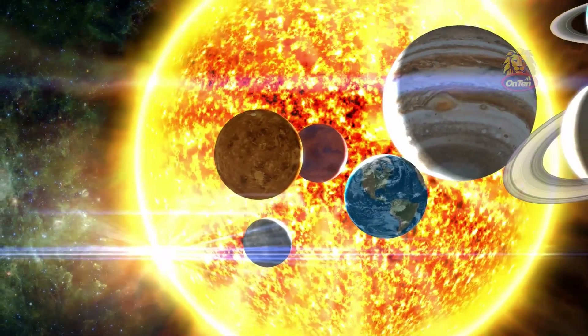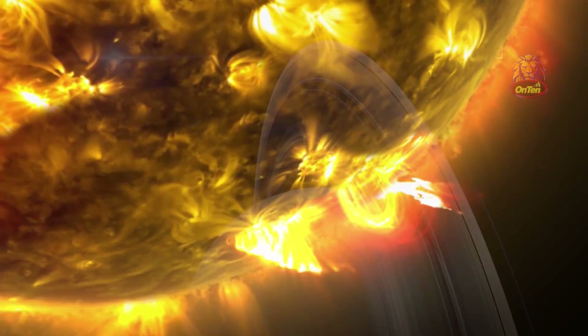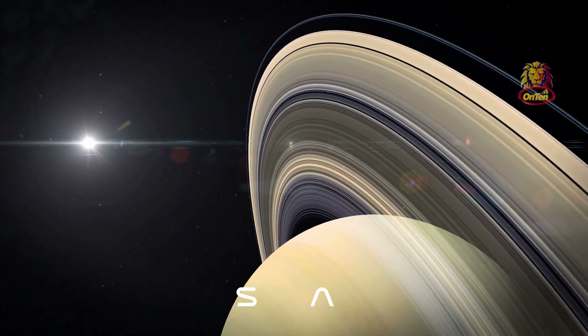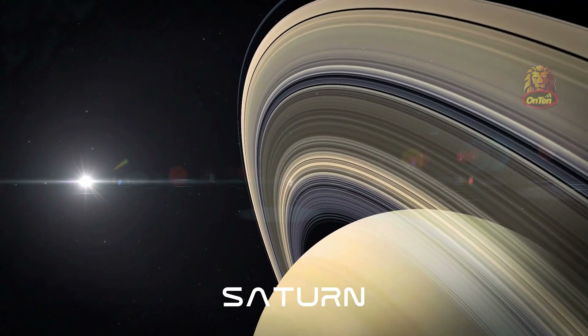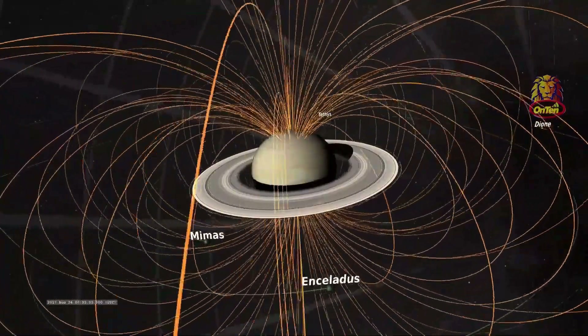Because Titan has no magnetic field, if any solar storm happens, Titan would be exposed. But the large planet next to it, Saturn, has an extremely strong magnetic field that protects all its moons, including Titan. So Titan is safe from solar flares.